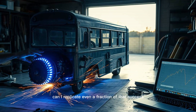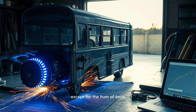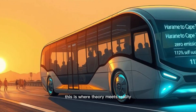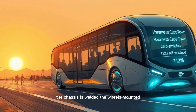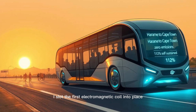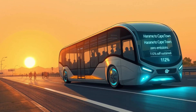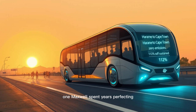Now, back to my workshop. Can I replicate even a fraction of that success? The workshop is silent except for the hum of tools and the occasional spark of a welder. My hands are covered in grease, blueprints sprawled across the workbench. The chassis is welded, the wheels mounted, but the real test begins now — the energy system. I slot the first electromagnetic coil into place, securing it near the rear axle. One wrong connection and the entire circuit fails.